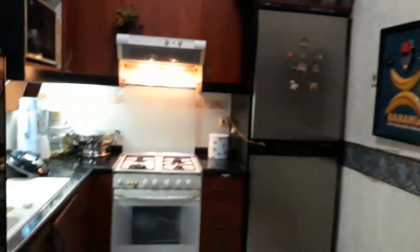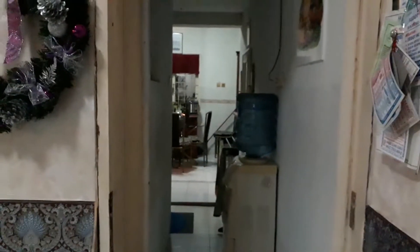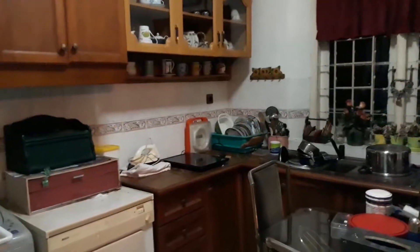My kitchen where I cook. This is going to the other kitchen.